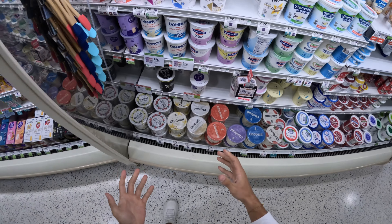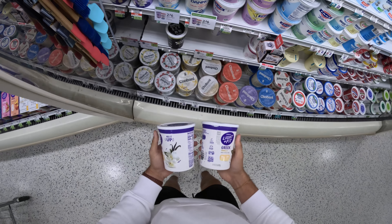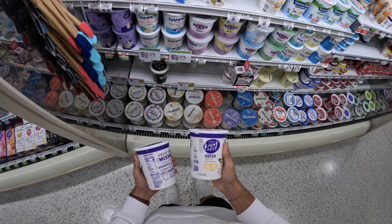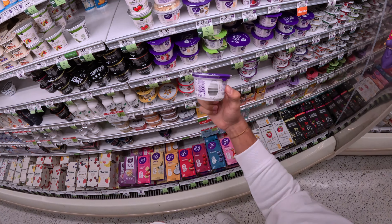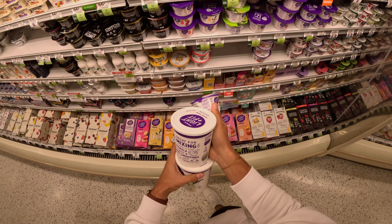We just keep getting lucky with these buy one get ones. Dannon Light & Fit yogurt is one of my favorite yogurts — it's buy one get one free, $6 for the entire container, which is pretty nice. You end up getting five servings here, which works out better than buying these little single servings. So if you're going to use yogurt all the time, it's better just to get the bigger container.